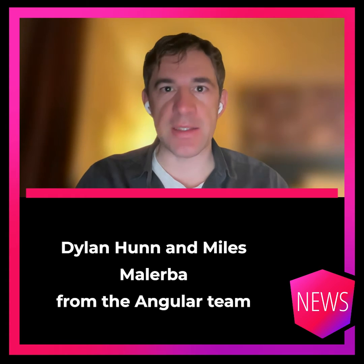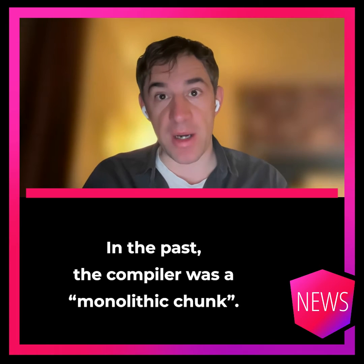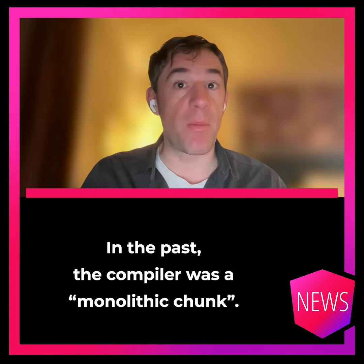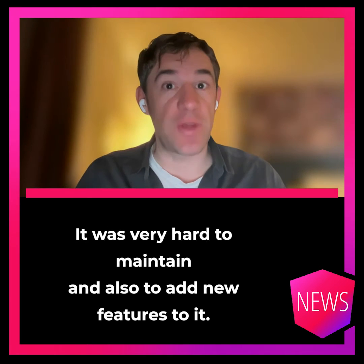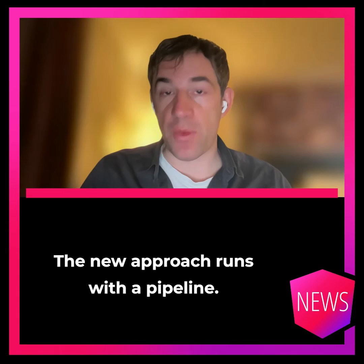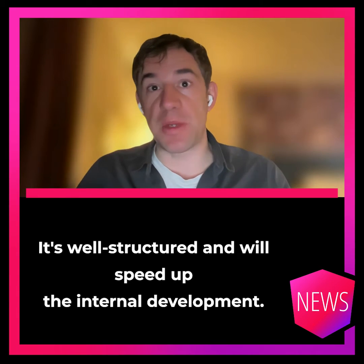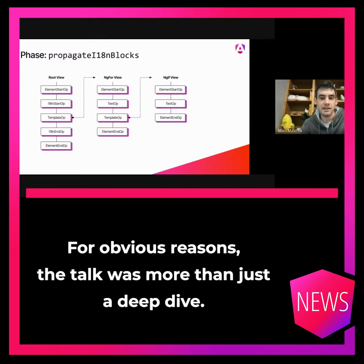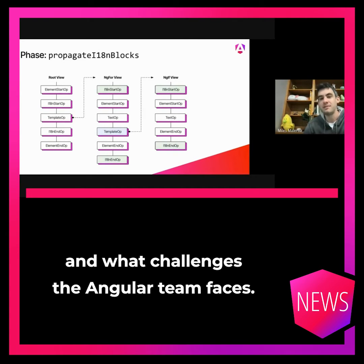Willen Hamm and Miles Malerba from the Angular team presented the new approach to compile a template. In the past, the compiler was a monolithic chunk — very hard to maintain and also to add new features to it. The new approach runs with a pipeline. It's well-structured and will speed up the internal development. The talk was more than just a deep dive, but you still get a feeling about the internals and the challenges the Angular team faces.